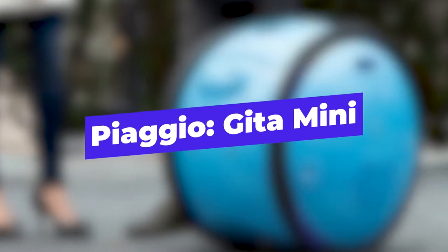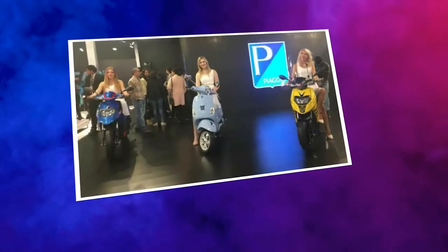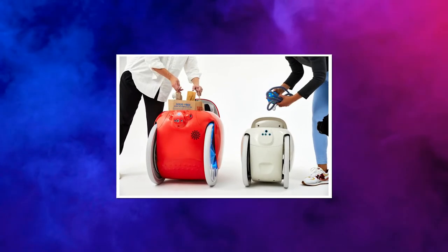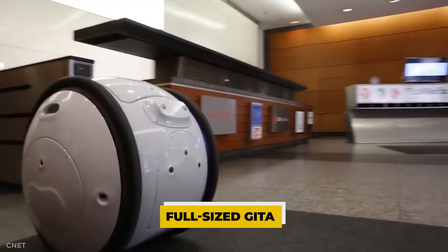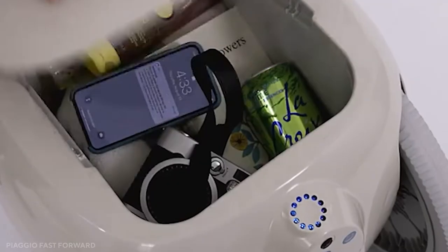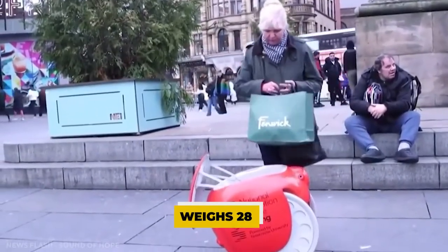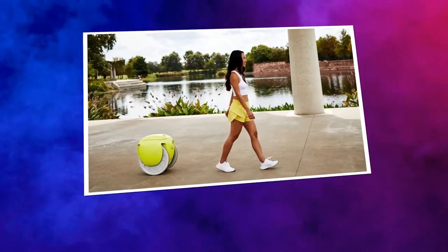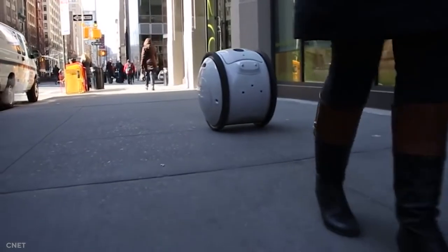Piaggio Gita Mini. Piaggio Fast Forward, a division of the renowned Italian automaker Piaggio, has introduced its second robot, Gita Mini, a compact version of its cargo-carrying robot. Gita Mini's form and function are identical to those of the full-sized Gita. The robot is made up of two huge wheels, a central trunk, and a machine vision system that allows it to recognize and follow its user. Gita Mini weighs 28 pounds and can carry up to 20 pounds for 21 miles. This contrasts with Gita, which can carry more — 40 pounds — but only for a distance of 12 miles.